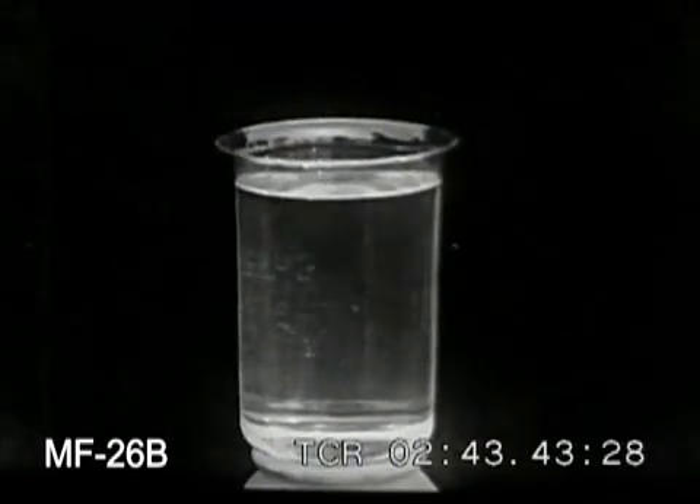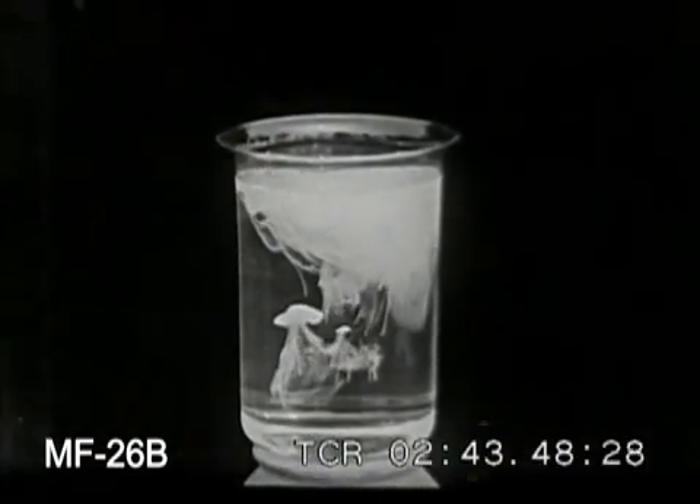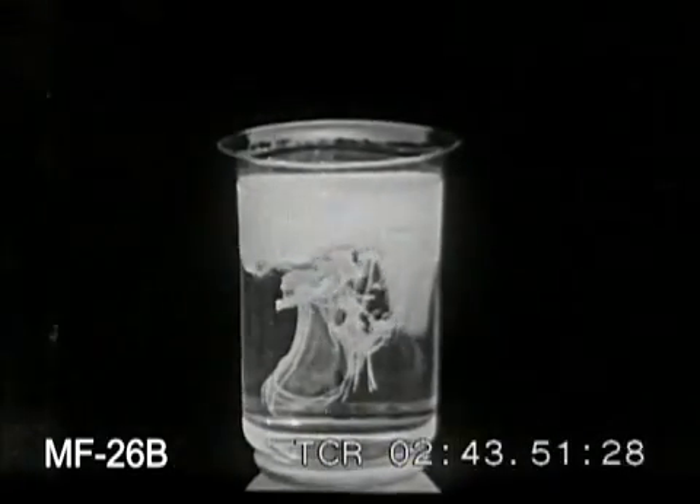Milk of sulfur is used as a medicine. It is made by precipitating sulfur from one of its compounds by adding hydrochloric acid. It gets its name from its milky appearance.